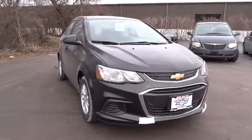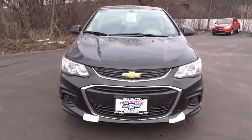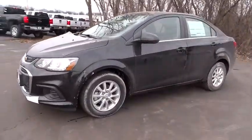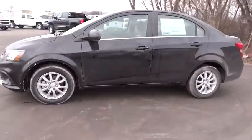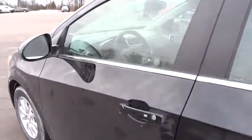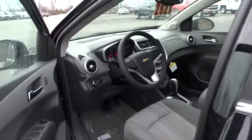2018 Chevrolet Sonic. The taut strong body lines and powerful stance of Chevy Sonic allude to the power you'll find under its hood. Throw a little extra power into the mix with the available turbocharged engine. So where's the sweet spot? Behind the wheel.